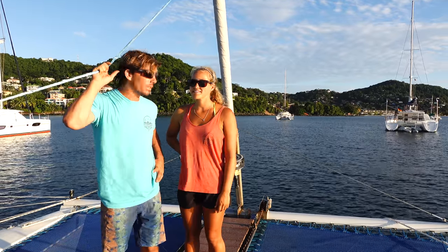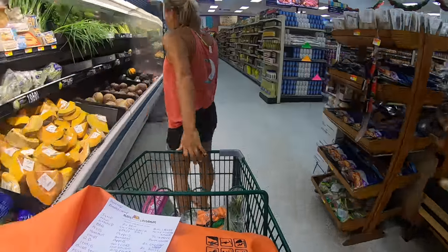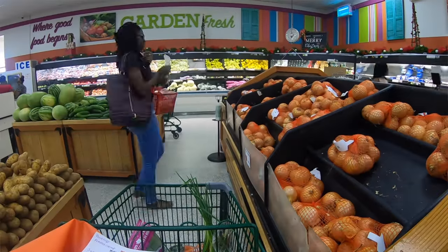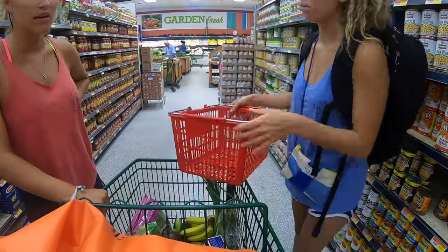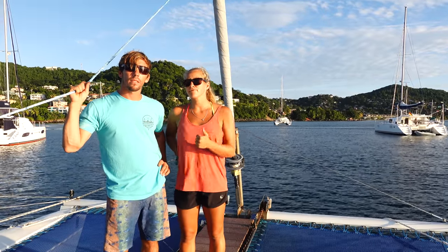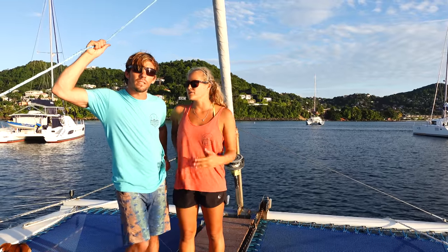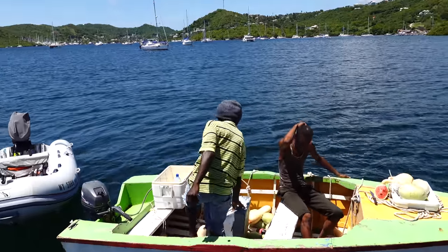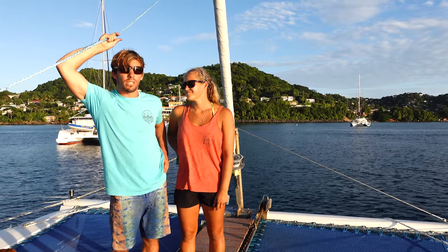One of our biggest expenses is always groceries. We can find a lot more here than we've ever been able to find in the Bahamas, and everything is very easy to get to. One grocery store has a dinghy dock, the other has a beach you can dinghy right up to. We shop primarily at Foodland and IGA, the two closest supermarkets to us. There are also tons of farmers markets with local vegetables and produce, and even locals coming around on their boats selling watermelon, butternut squash, and other produce — really pretty cheap too.